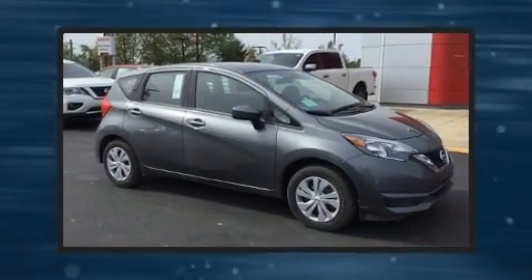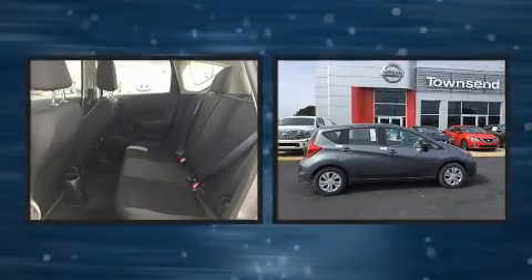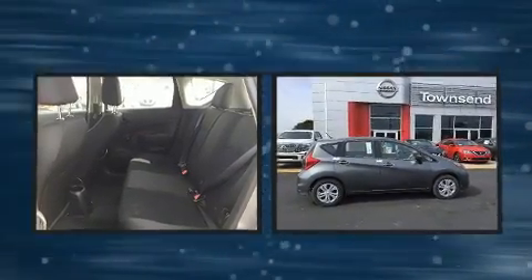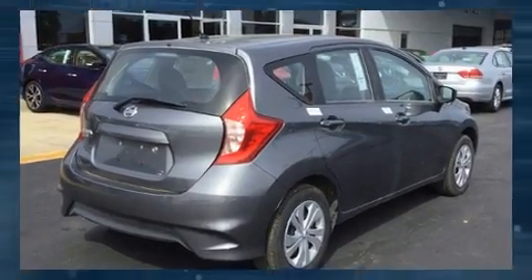Climb inside the 2018 Nissan Versa Note. This four-door, five-passenger hatchback will allow you to take command of the road with confidence. It features a front-wheel drive platform, an automatic transmission, and an efficient four-cylinder engine.